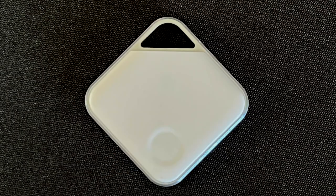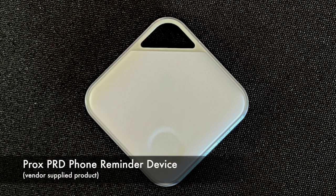Enter this. This modest little square is the PROX PRD phone reminder device, and it's really simple. It's a low-power Bluetooth device that pairs with your smartphone — iOS, Android, iPhone, whatever it is. It pairs with the phone. There's no app, there's no tracking, no user tracking. They have screens for false alerts. All sorts of cool stuff going on.